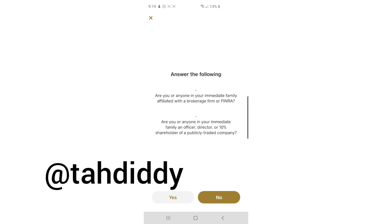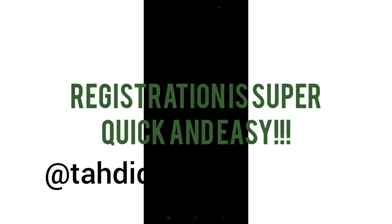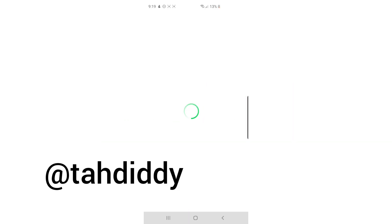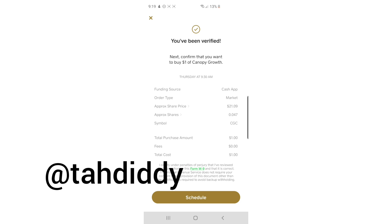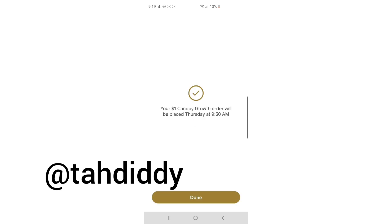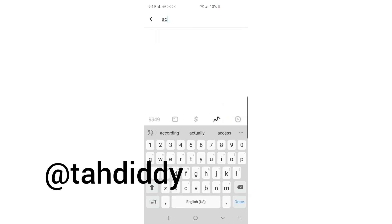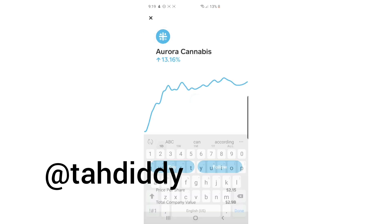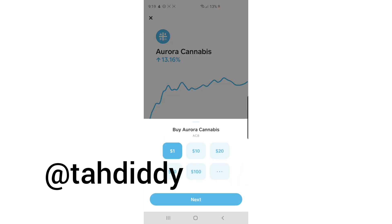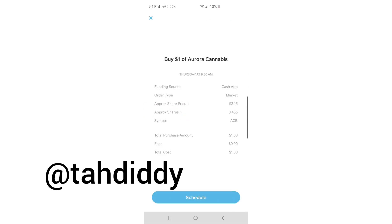Just two simple questions — where do you work, and are you FINRA affiliated? That was super simple. The trade will be entered at the market open at 9:30 a.m. I just bought $1 worth of Canopy Growth. Now I'm going to go do my next stock, Aurora ACB. Got $1 worth of Aurora. Put my fingerprint in to verify. Look how simple that is.